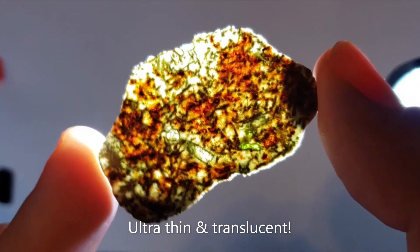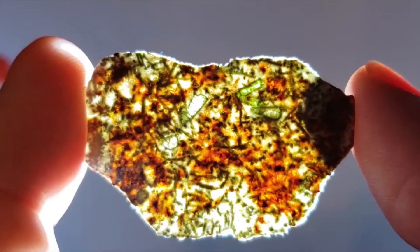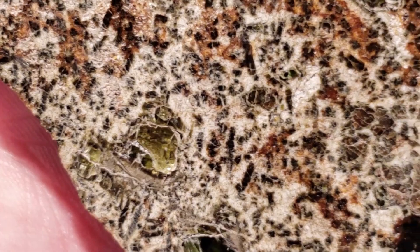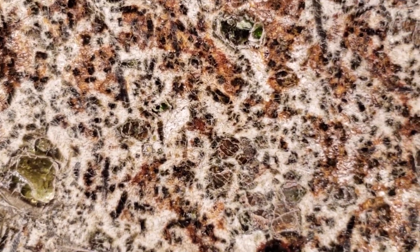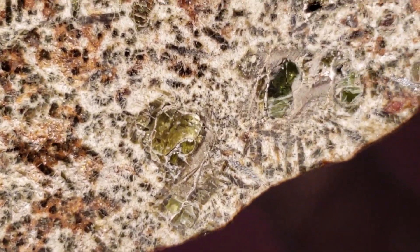When ErgCheck is sliced thinly, the entire slice becomes translucent. I believe it is important to have both an individual stone and a slice in your collection to fully represent the beauty of ErgCheck 002.